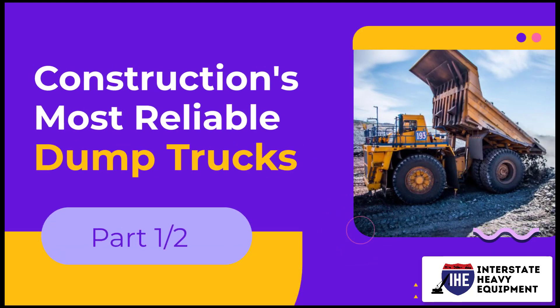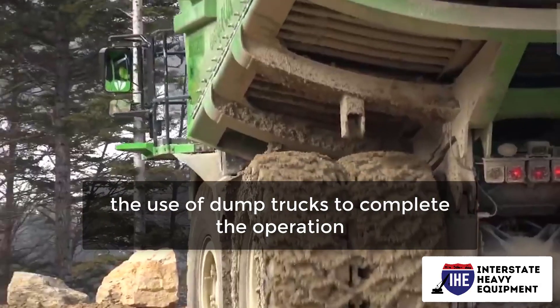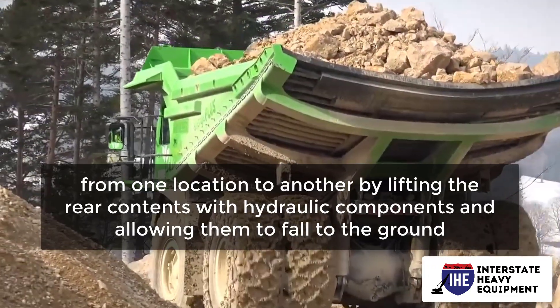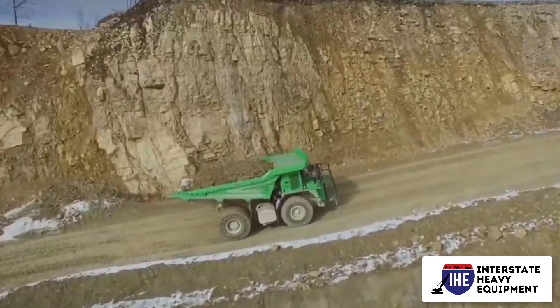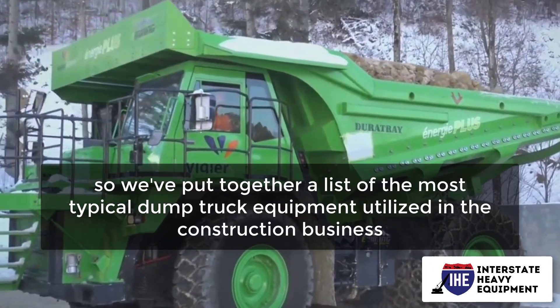Construction's most reliable dump trucks, part one. Many of our initiatives will necessitate the use of dump trucks to complete the operation. Dump trucks transport aggregates from one location to another by lifting the rear contents with hydraulic components and allowing them to fall to the ground. These trucks come in a variety of layouts and sizes, so we've put together a list of the most typical dump truck equipment utilized in the construction business.